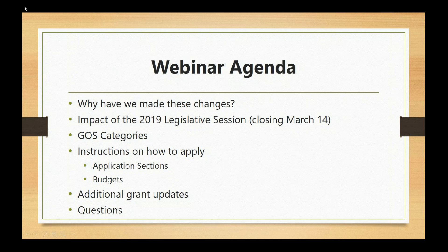Here's a quick agenda for the webinar. We're going to talk about a couple of things: why we've made these changes, the impact of the 2019 legislative session and how that impacts our grants program, each of the general operating support categories, how to apply including each of the application sections, the budget, and then a quick grant update.